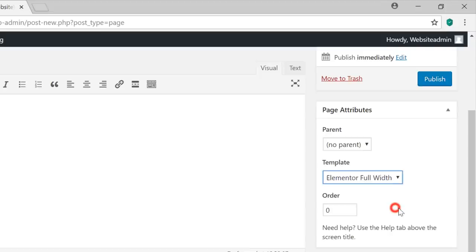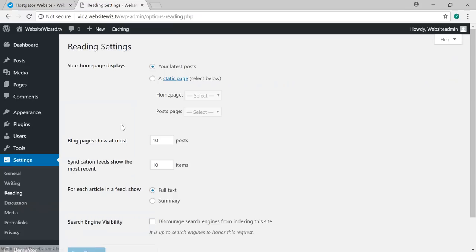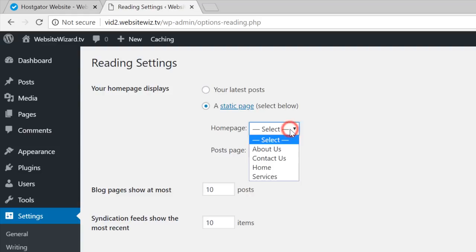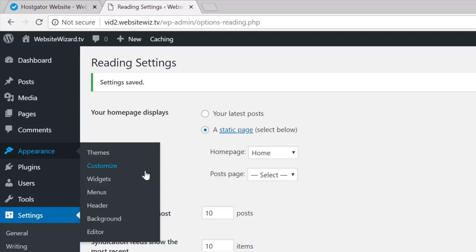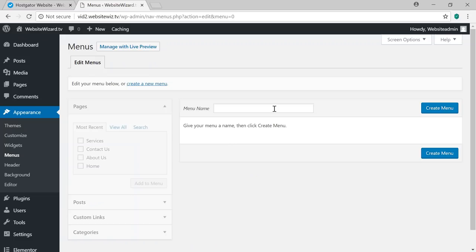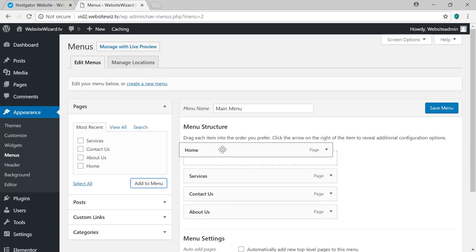We want to set the home page now. Hover over Settings and click Reading. For 'Your homepage displays', select 'A static page', then for Homepage hit the dropdown and select 'Home'. Scroll to the bottom and click Save Changes. Now let's create a navigation menu. Hover over Appearance and click Menus. For menu name, type 'Main Menu' and click Create Menu. On the left under Pages, select the four pages we just created and click Add to Menu. Reorder them by dragging: Home at the top, then About, Contact Us, and Services. Scroll down, select 'Primary Menu' and click Save Menu.